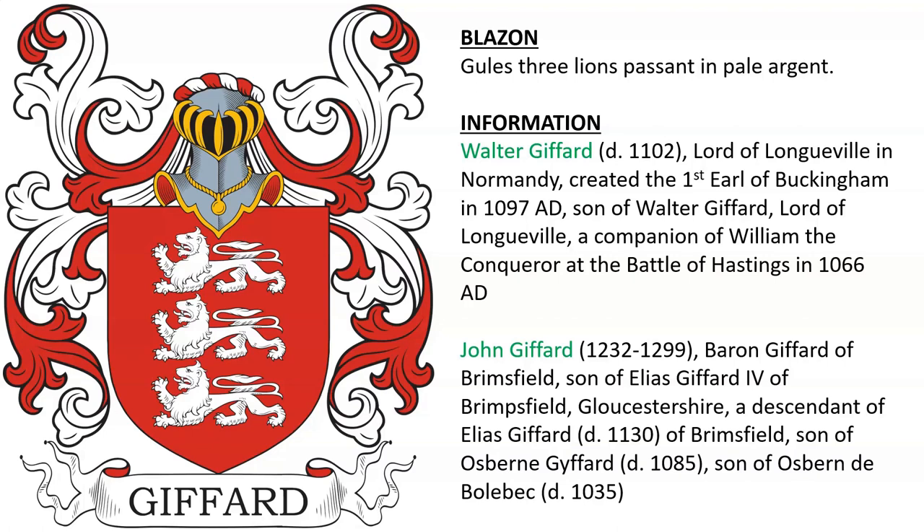Gules, three lions passant in pale argent — the arms of Walter Gifford, Lord of Longville in Normandy, France. He was created the first Earl of Buckingham in 1097 AD. He was the son of Walter Gifford, who was a companion to William the Conqueror at the Battle of Hastings in 1066 AD.